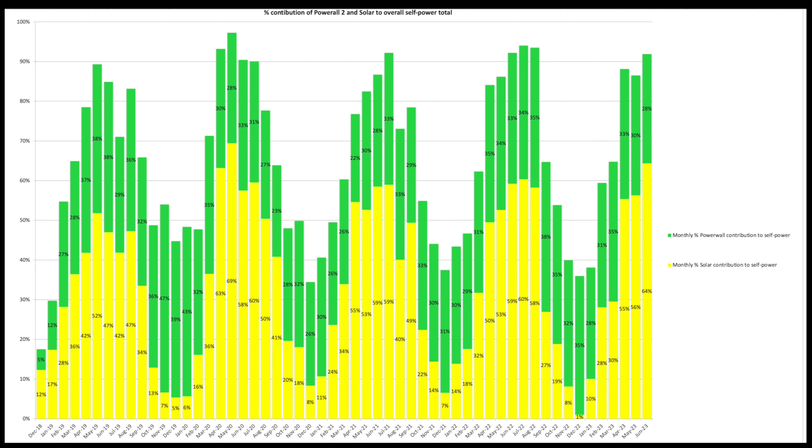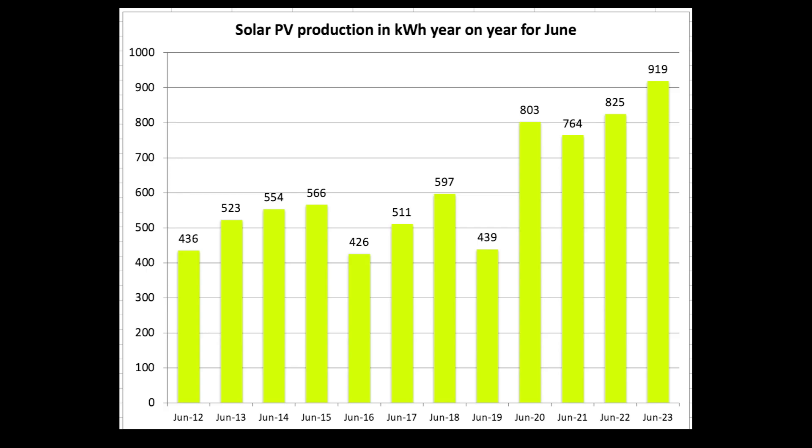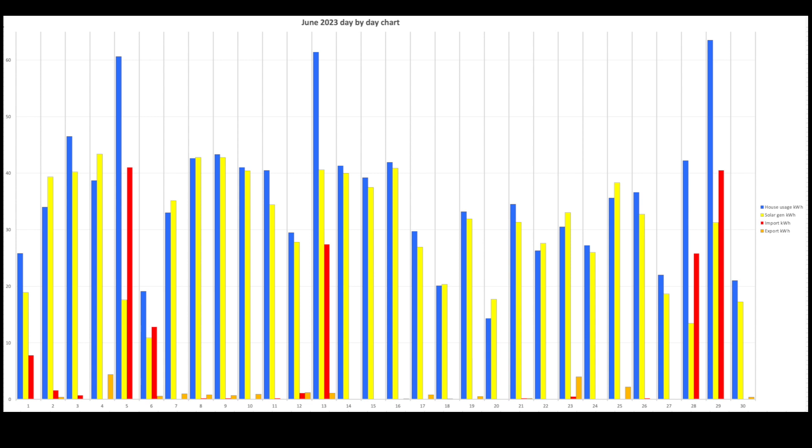This chart shows the percentage contribution of the Tesla Powerwall 2 and our solar PV to overall house self-power. 64% of energy came from solar and 28% from the battery, giving a total of 92% self-power for the month — very pleased with that. Looking at all Junes since 2012, 919 units is head and shoulders above the rest by almost 100kWh. The Tesla Powerwall round-trip efficiency was 87%: 320 units in, 277 units out.